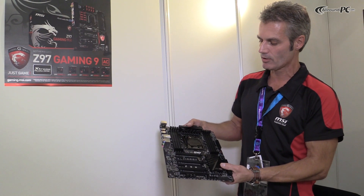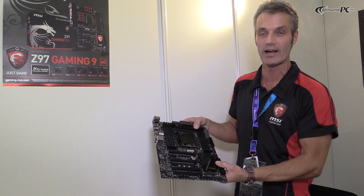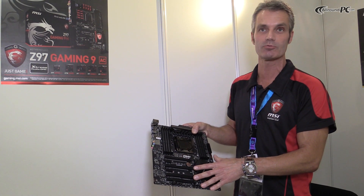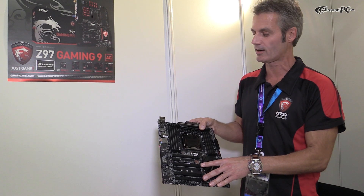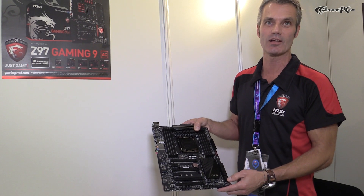And also this board, even though it's like the entry-level model from MSI for X99, you have four PCI Express 3.0 slots, ready for quad SLI or quad CrossFire solutions. That's the X99-S SLI Plus.